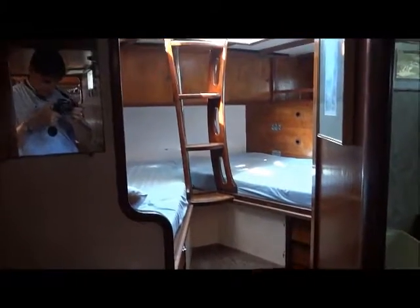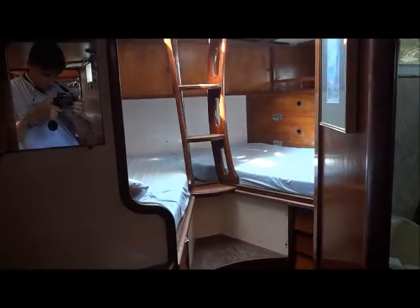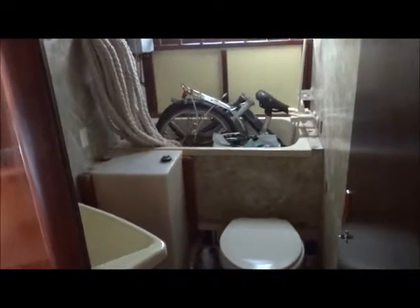Moving into the aft cabin, which has its own companionway steps, and a head unit and a tub which is currently used as storage.